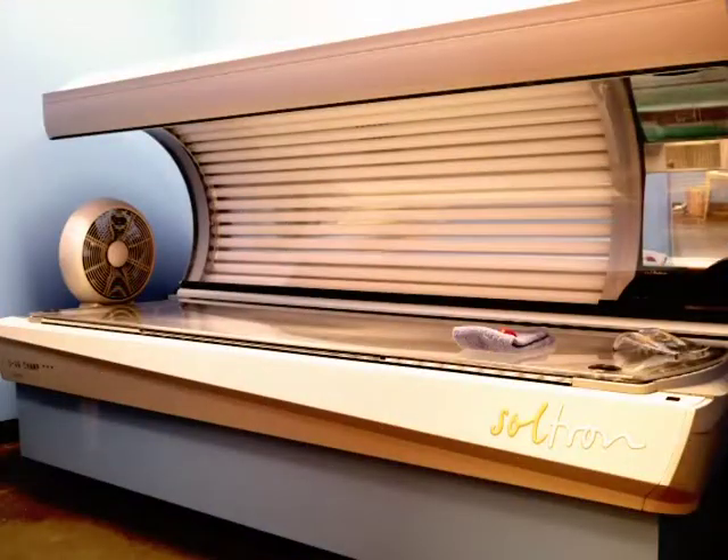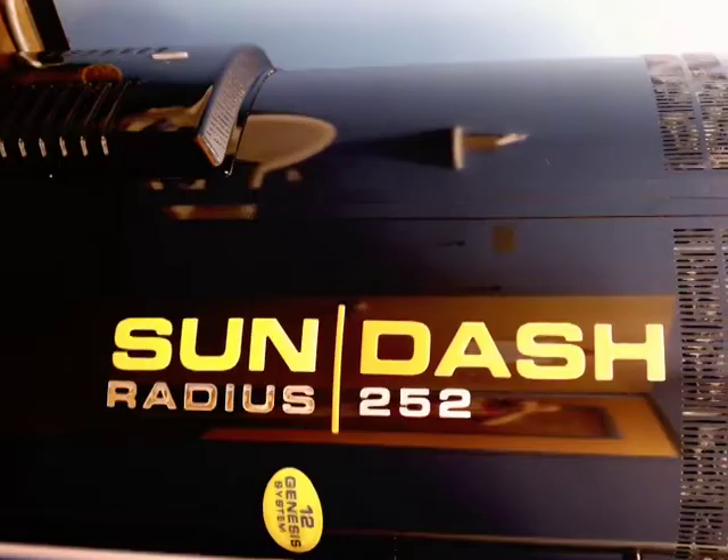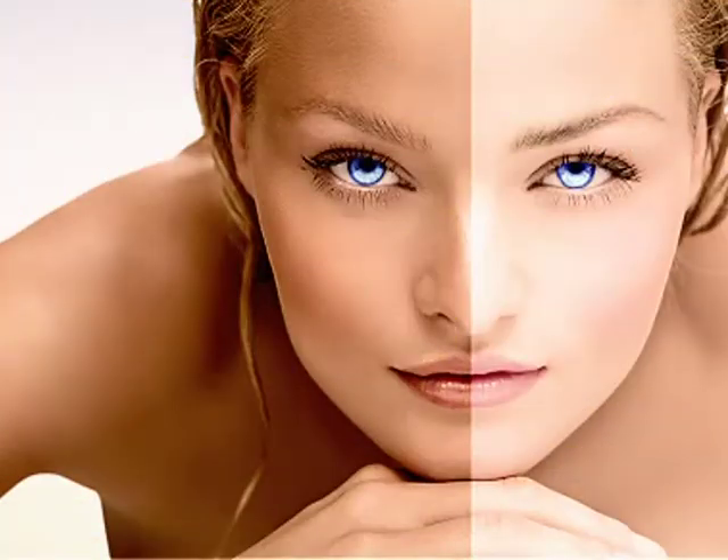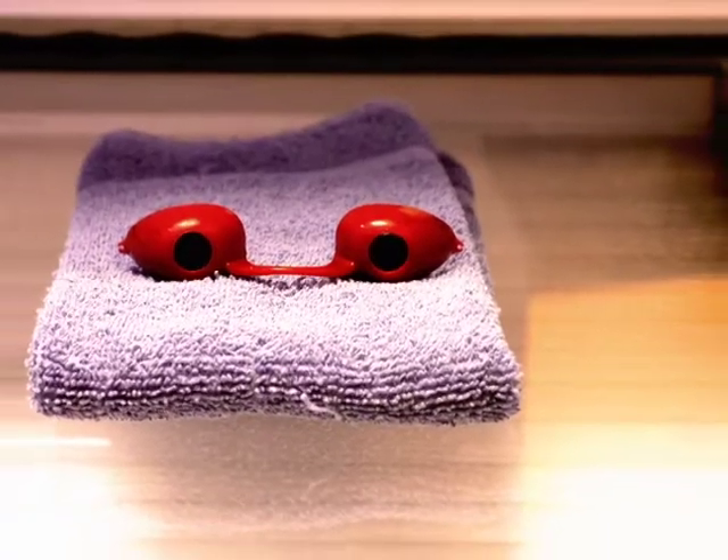We never feel as luxurious as when we have a beautiful tan. At Glow Bronzing Studio, we provide the most advanced Mystic Tan system in town, with four levels to choose from and add-ins to customize your tan.